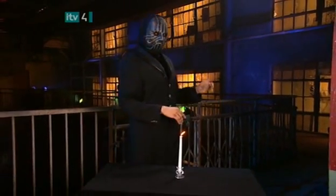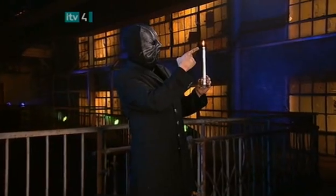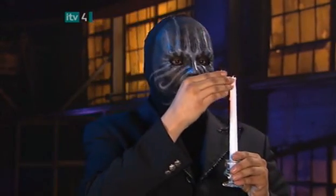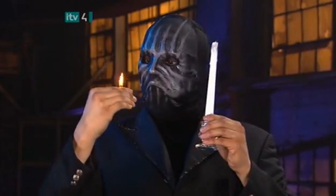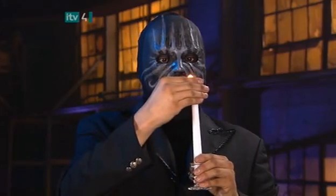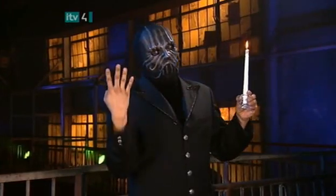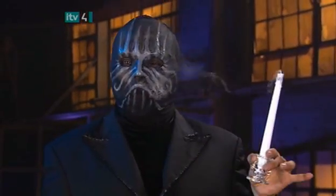Before the magician begins his next trick, we should remind you that he is a professional and it's never a good idea to play with fire. He'll use the flame from this ordinary candle. The magician transfers it from the candle to his thumb, then transfers the flame back to the candle where it belongs. Amazing. Since the trick is over, he blows out the candle, just to be on the safe side.